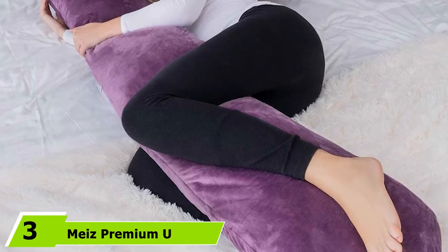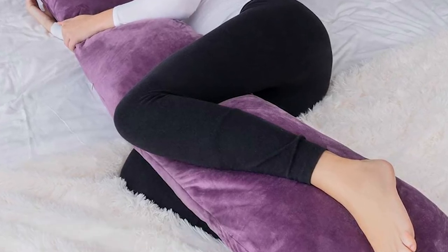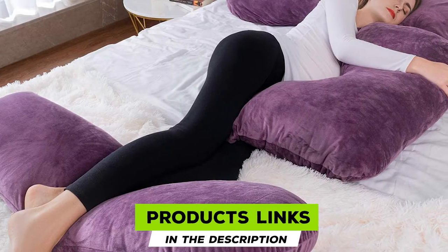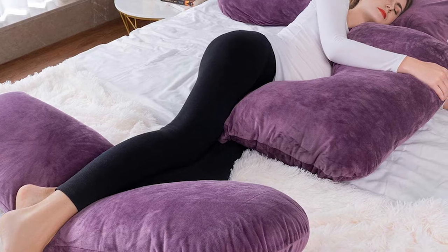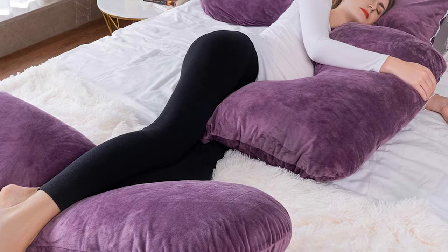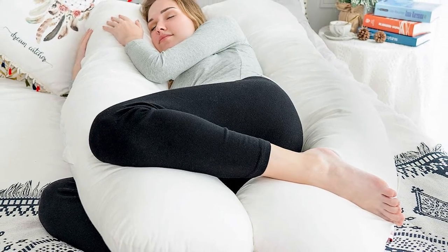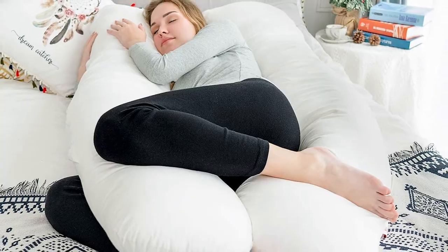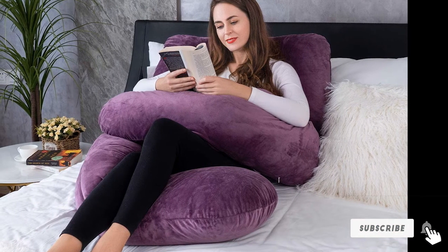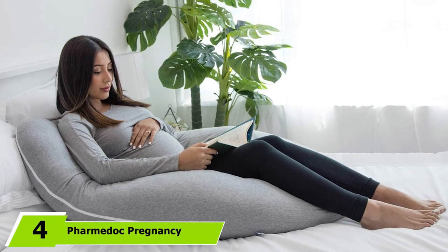The number three position is held by Mee's premium U-shaped comfortable pregnancy pillow. Due to its multifunctional characteristics, this pregnancy pillow is ideal for side sleepers, back sleepers, and stomach sleepers. Any pregnant woman is facilitated with the ideal balance between support and comfort for different body parts like the back, head, sides, belly, hips, knees, and feet. This U-shaped pillow also works as an excellent gift idea for expecting mothers.